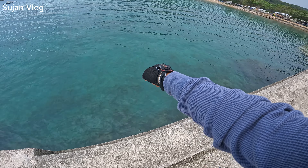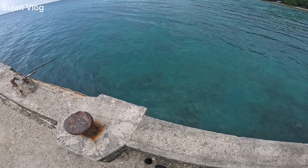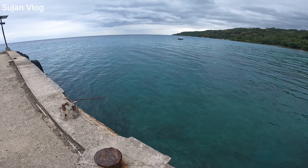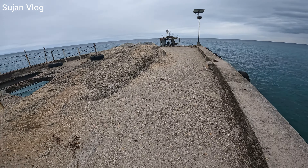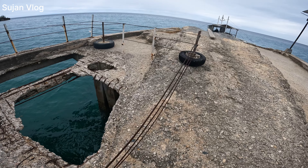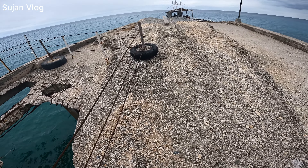I can see the fish there — small fish, a lot. Here is a big hole. The good thing is they are making fins, which is really safe, especially for kids.